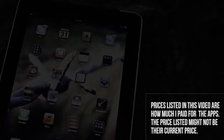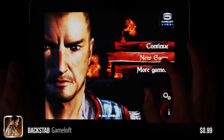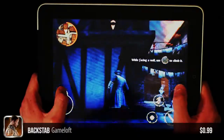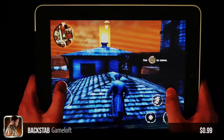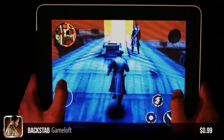So let's get started. First up we have Backstab by Gameloft. Now like most of Gameloft's games, this is a spin on another franchise. In this case it's a spin on Assassin's Creed but it's got more of a hint of Pirates of the Caribbean. In my preference I like to say Pirates of the Caribbean — it sounds different but you know, potato potato, whatever it is.